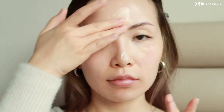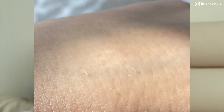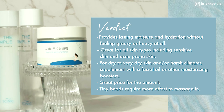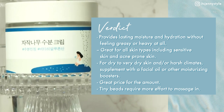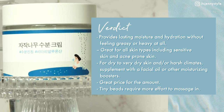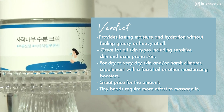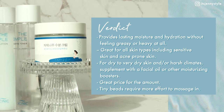One thing I personally don't like is that there are micro-beads that are supposed to burst as I apply the cream, and I find this makes me rub more vigorously and for a longer time because some beads don't blend quickly and are left on my face. Other than that, it goes on very smoothly. Verdict: it's a beautiful cream that provides lasting moisture without feeling greasy or heavy. It's great for all skin types including sensitive and acne-prone skin. For dry skin or harsh climates, supplement with a facial oil. It's very affordable, but the microbeads require more effort to massage in.